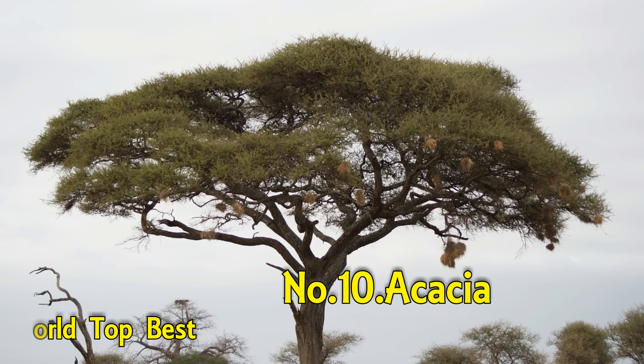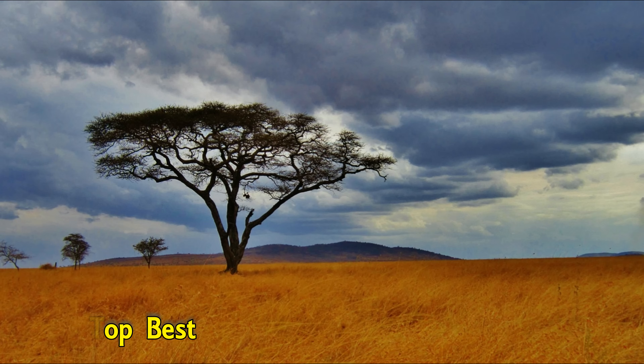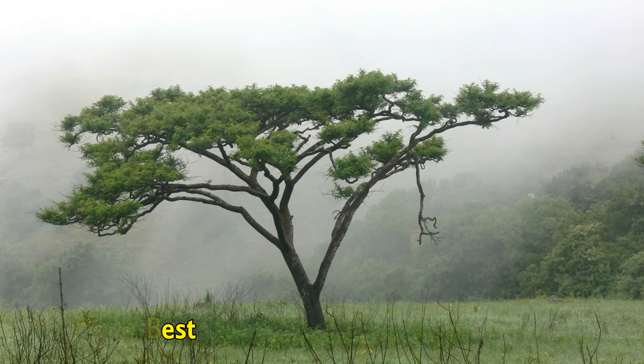Number 10: Acacia. Acacia, known commonly as mimosa, is a polyphyletic genus of shrubs and trees belonging to the subfamily Mimosoideae of the family Fabaceae. Acacia can be an impressively fast-growing tree. One acacia falcata tree which was planted in Sabah, Malaysia, managed to put on an astounding 35 feet of height in just 13 months, which comes out to just over an inch per day.